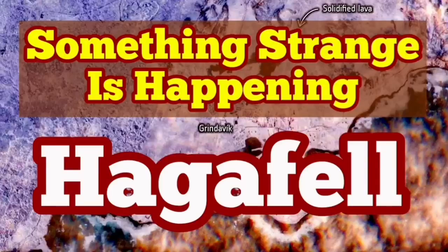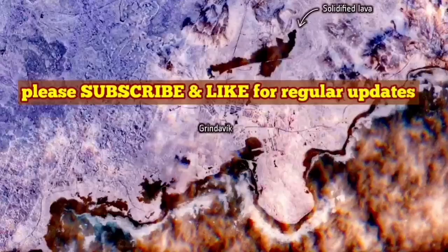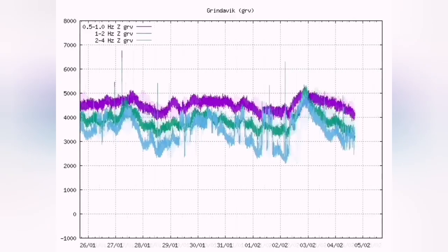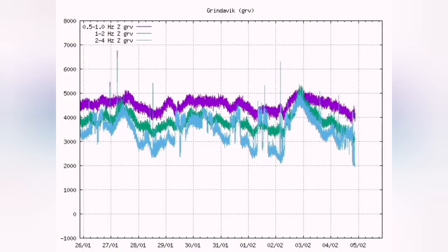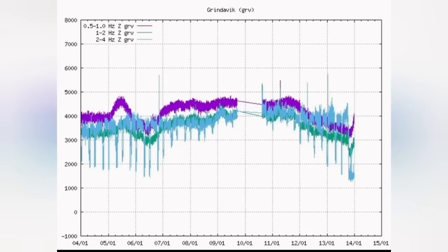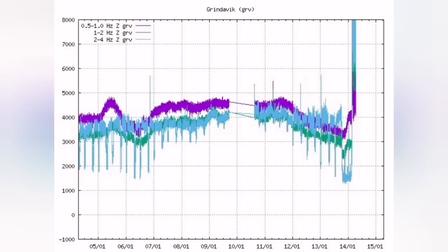Something strange is going on, and that is what we see through the charts for the earthquakes and tremors. This is a harmonic tremors chart — a big dip suddenly happened at this hour. The last time we had such a big dip like that, seven hours later we had a big jump and the eruption started. This was before; seven hours later, this is what we had.